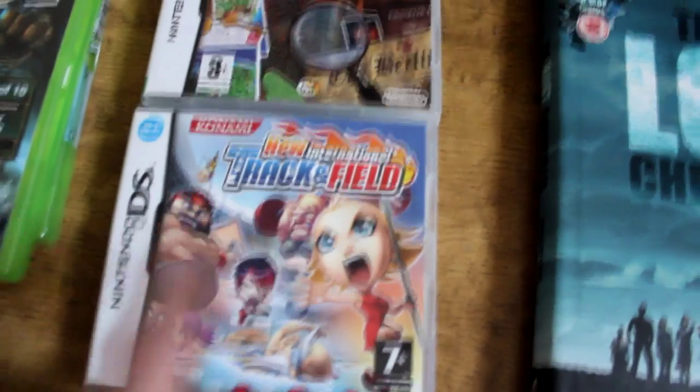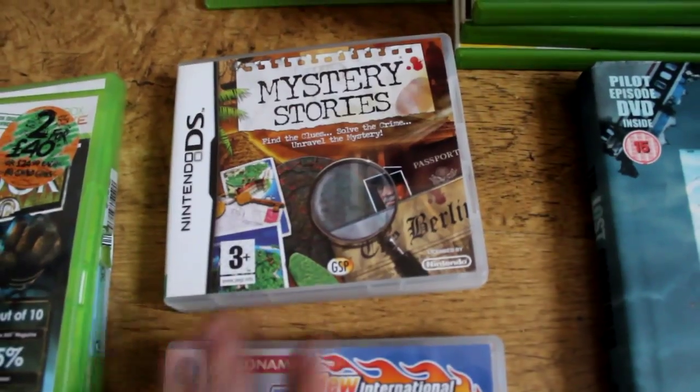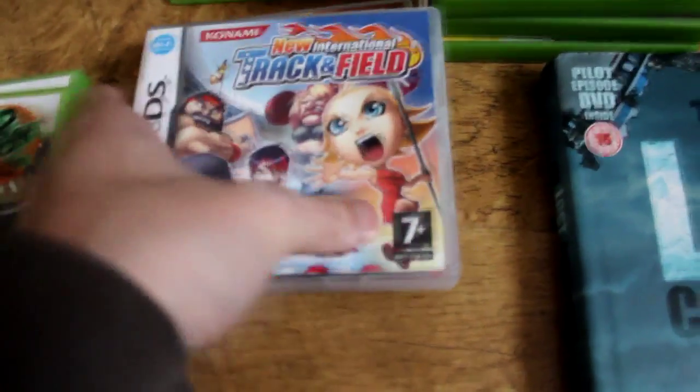Two DS games for my girlfriend, two pounds each - Track and Field, which I haven't seen before, and a Mystery Stories game. Track and Field is by Konami, that should be fun.